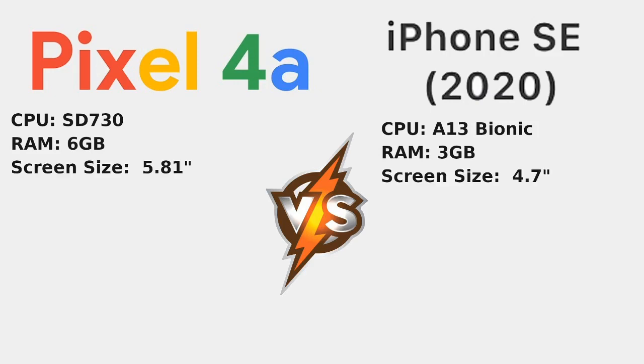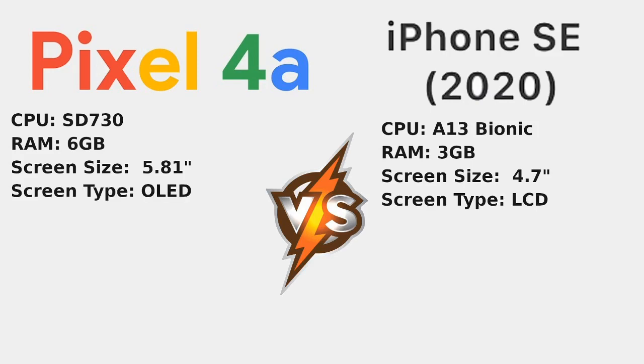Continuing on, we've got the screen size: 5.81 inches on the left for the Pixel 4a, and 4.7 inches on the right for the iPhone SE, so it's not as impressive in screen size depending on if you're watching videos and that sort of thing. Next up is the screen type — on the left we've got OLED for the Pixel 4a, so the blacks are blacker and it's more power-efficient. On the right, the iPhone SE uses LCD, older technology from 2014 and earlier, which means it has a backlit display and doesn't have those deep blacks.